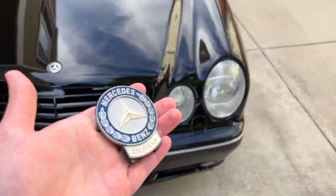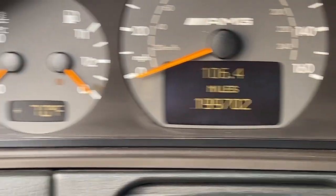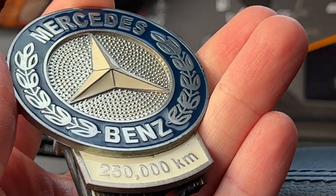This car currently has this badge because it is well past the 155,000 mile mark, which is 250,000 kilometers.